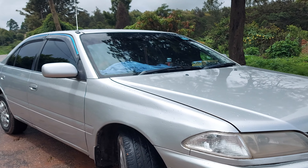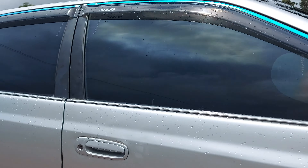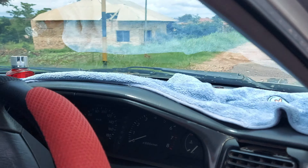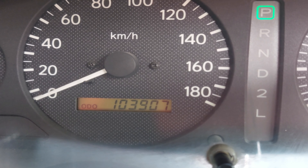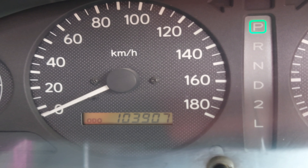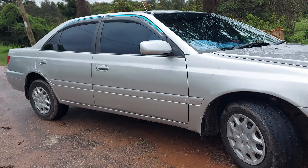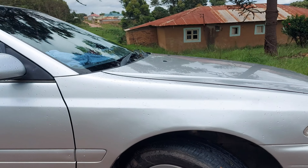Alright guys, this is another day and in front of me right now we have another ride and this is going to be another review. For the general specs, the car in front of you is a Toyota Carina TI. This is the 2002 model, and this is how it looks from the exterior and from the rear.